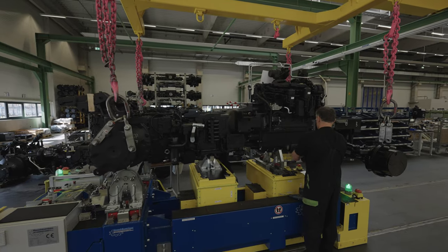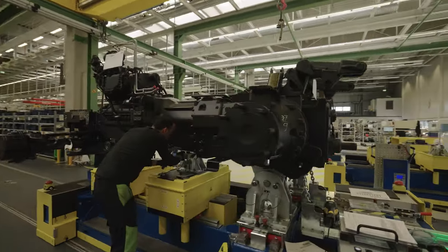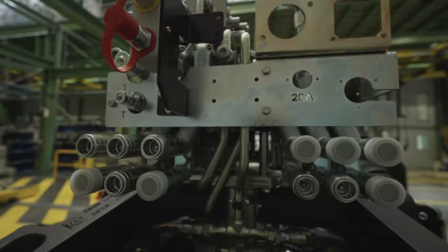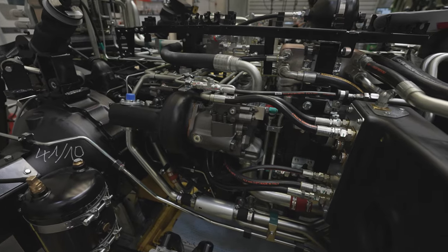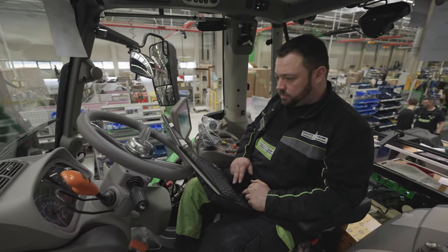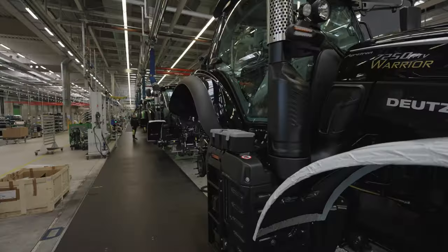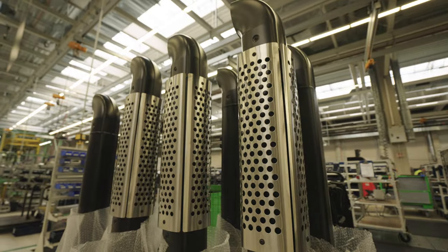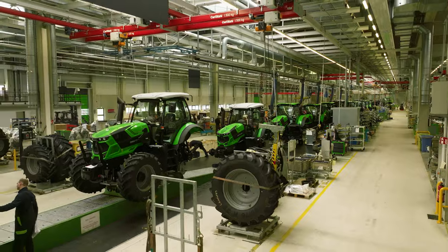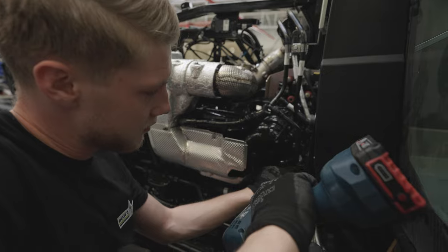The state-of-the-art factory floor is divided into five main areas. It starts with the powertrain assembly, where the front and rear axles, transmission and engine are assembled. Next is the hydraulic test bench, where the complete powertrain is tested for function and tightness before it moves to the paint line. After the paint line, it's time for final assembly. The fact that the new factory was built on a greenfield site meant that the production process could be designed according to the latest industry standards, with ergonomic workstations and short distances.